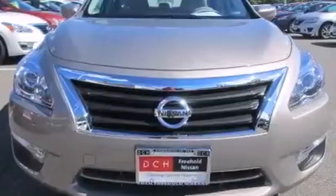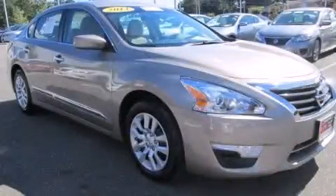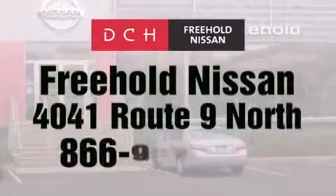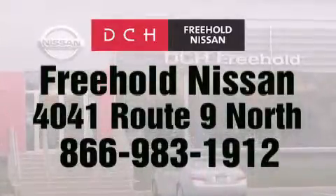Contact us today and schedule your opportunity to see this automobile in person. DCH Freehold Nissan is conveniently located across from the Freehold Raceway Mall on 4041 Route 9 North in Freehold.